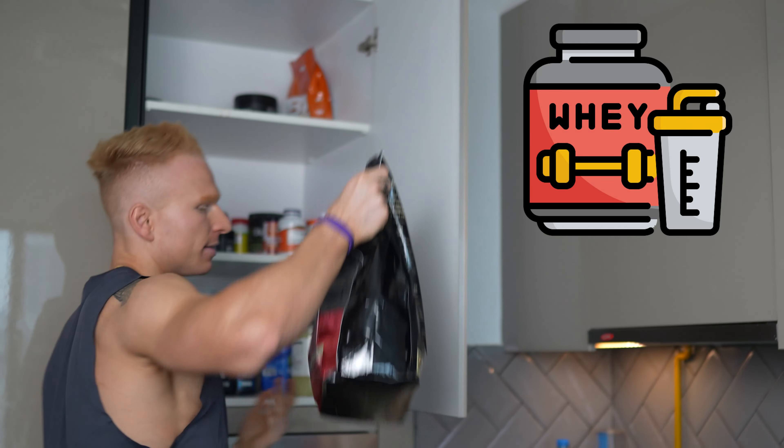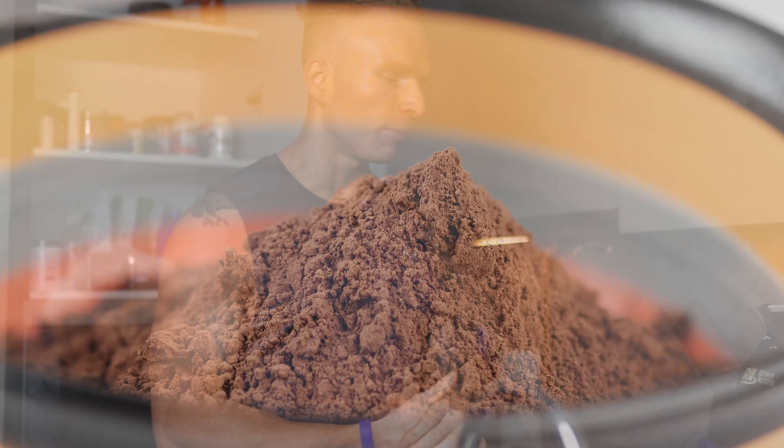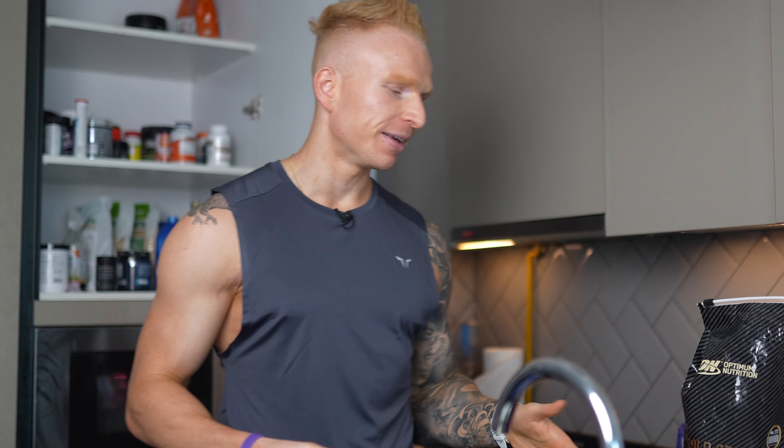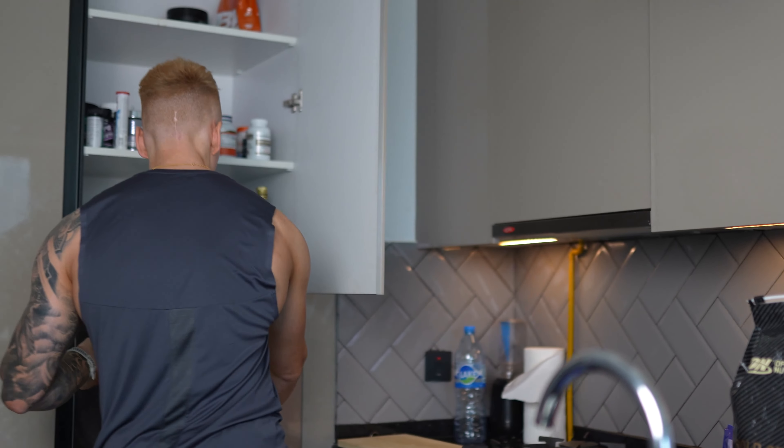The other thing I have is whey protein. This is Gold Standard Whey by Optimum Nutrition — one of the better ones. It's important to get a good quality protein powder; I've tried a lot in the past and some bad ones wreck havoc on your digestion. If you're using a dairy-based protein you need a good quality one that absorbs well. If the main ingredient is whey protein concentrate that's the worst kind. Gold Standard Whey digests well, tastes good, and mixes well. I only have about one to two scoops per day max — I prefer to get most of my protein from whole foods.